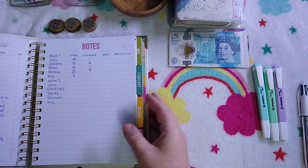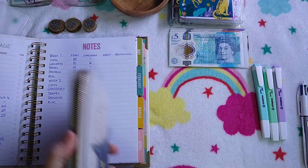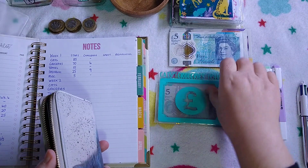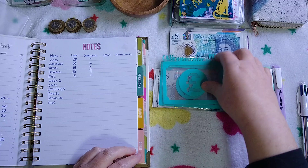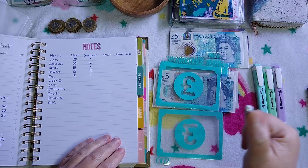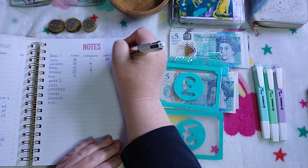So week one — let's have a look. Some money went into the new challenges I've started, so that was good. Most of the envelopes got spent. Cats is empty, they've got zero remaining. Spent about £88 actually.